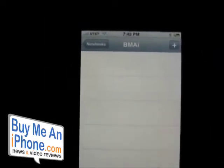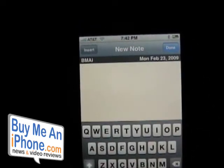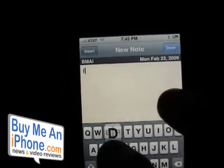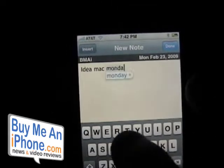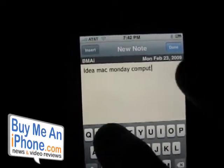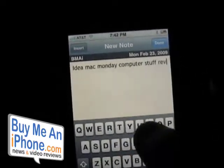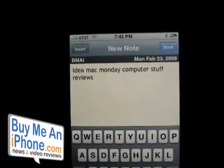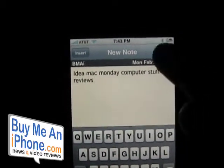Let's put a note in the Buy Me an iPhone folder. Let's say I'm on the train thinking about things — I'll jot down: 'idea, Mac Monday, computer stuff, reviews.' As you guys know, we've launched a new segment called Mac Monday, so when I think of something I record the idea in a note. Then I'll hit Done.